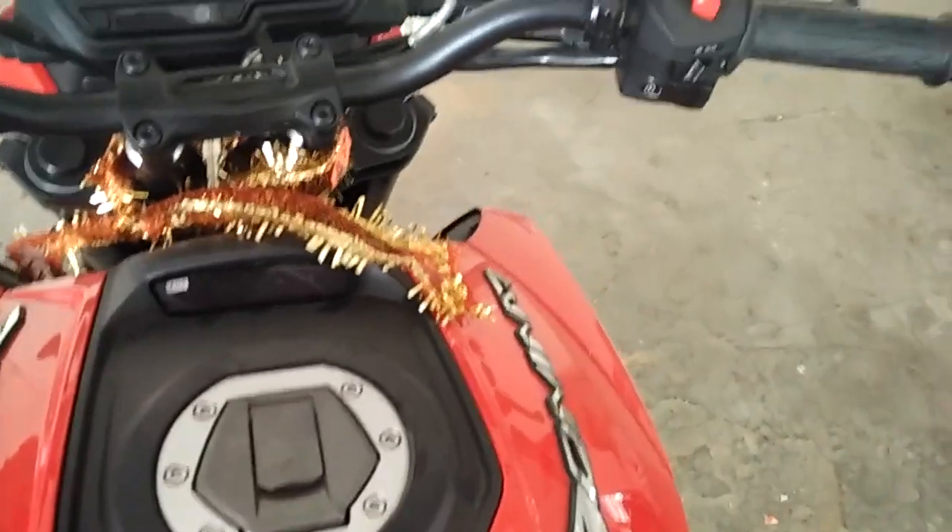This is my Domino 400cc but the actual displacement is 373cc. Please subscribe, hit that bell icon — we're close to 100 subscribers, just three or four more to go. We're going to celebrate with this Domino when we hit 100!